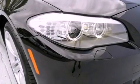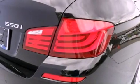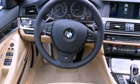Its top features and packages include a cold weather package, the driver assistance package, a navigation system, a heated steering wheel, a power moonroof, heated front seats, and high-intensity discharge headlights.